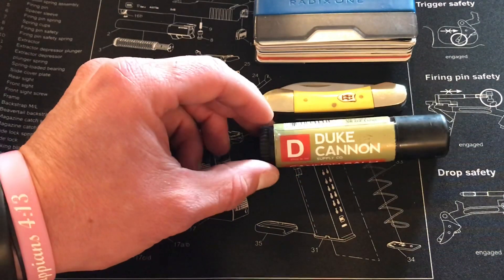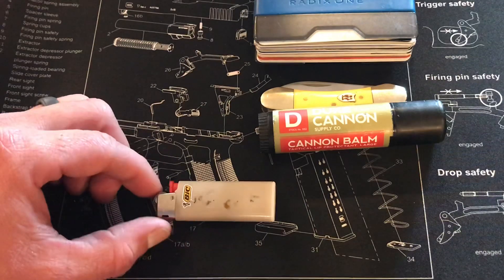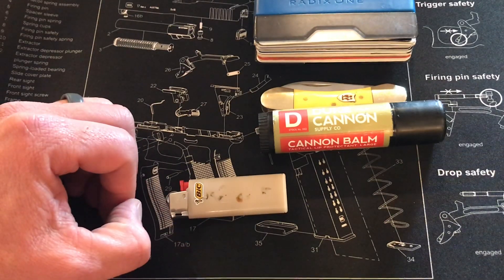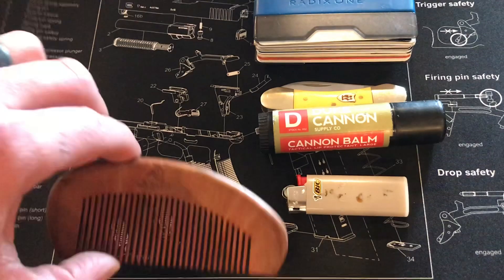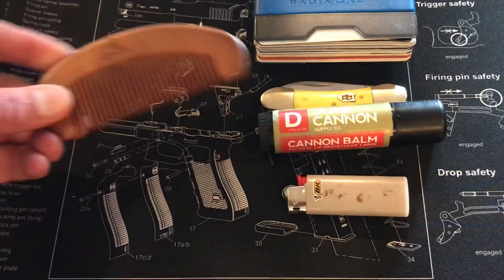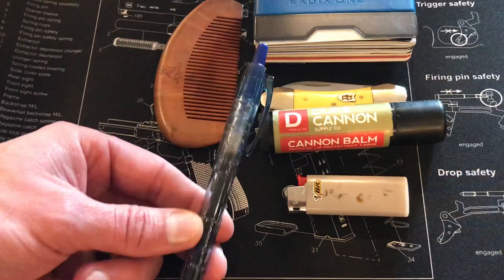Next is a mini Bic. I do not smoke, but I always carry a means of fire starting. I do have a beard, so I always carry a beard comb as well.